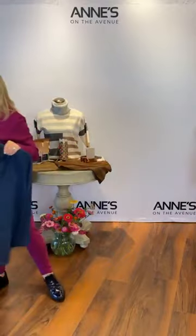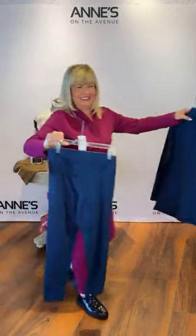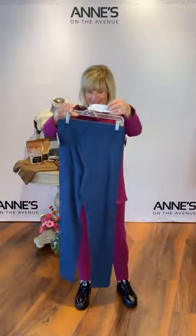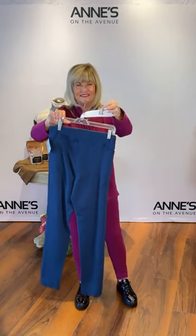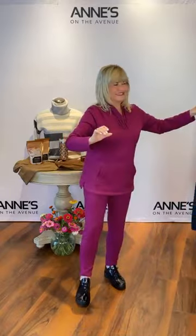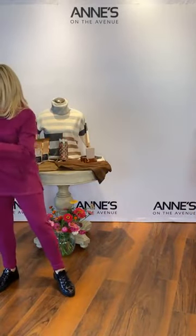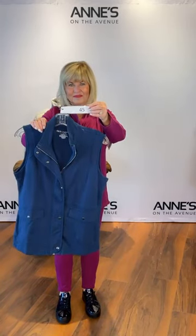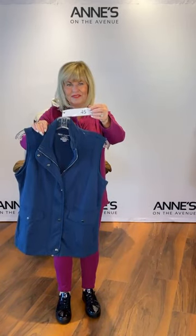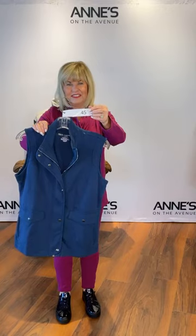We also have the matching pant in midnight — same style, extra small, small, medium, large, extra large, and XXL. $112 for those — item number 44. And last but not least, that vest in midnight blue — small, medium, large, extra large, and XXL. $139 for that one — item number 45.